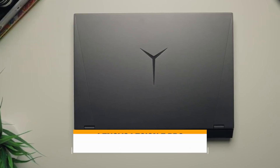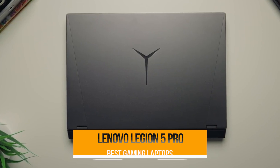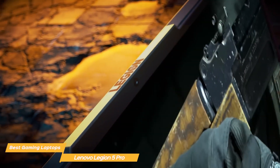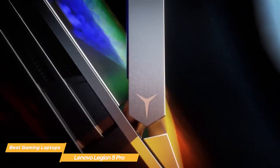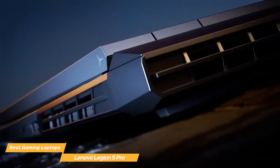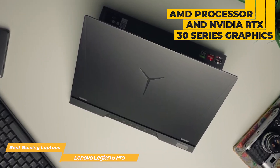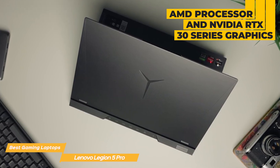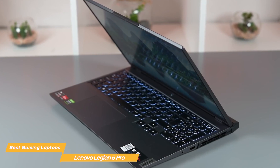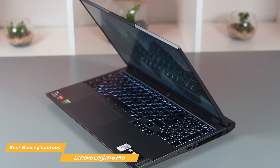First on my list is the Lenovo Legion 5 Pro. The Legion 5 Pro boasts a sleek, professional look with a matte black finish and clean lines. But don't let its sophisticated appearance fool you — this laptop is built for gaming with a powerful set of specs and hardware. Under the hood, you'll find the latest AMD processor, Nvidia RTX 30 series graphics, and up to 32GB of DDR4 RAM. These specs will give you the power and performance you need to tackle even the most demanding games and applications with ease.